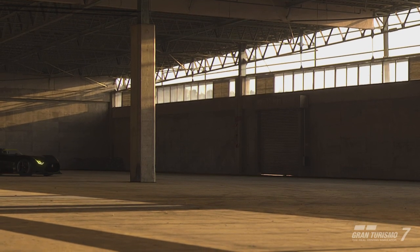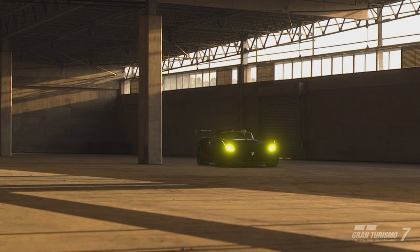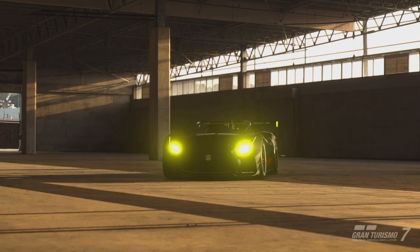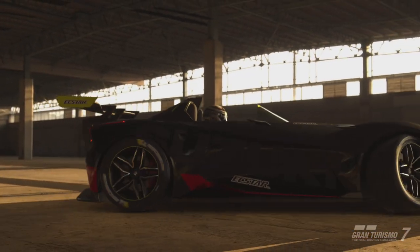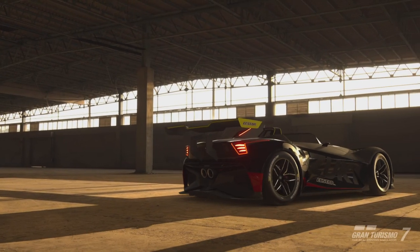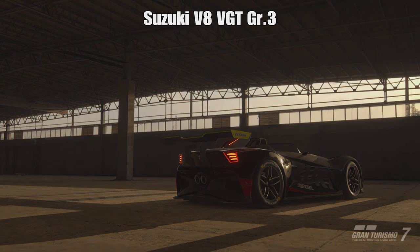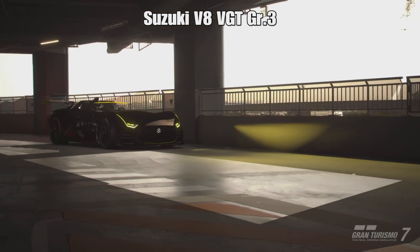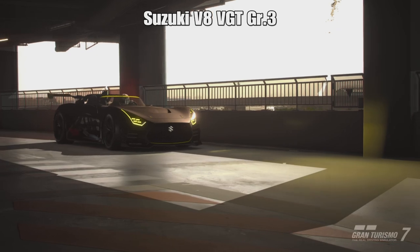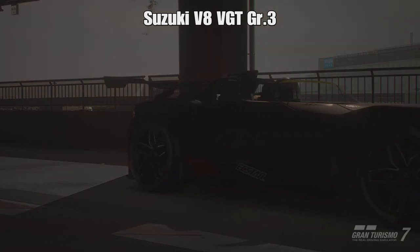Hey, what is up guys, welcome back to the channel and welcome back to Gran Turismo 7 news and update videos. It turns out two more engine swaps have been found from update 1.32, all relating to the new engine swap which is the Suzuki V8 Suzuki VGT Group 3 engine. This goes into actually two more cars, both of which are a little bit surprising and probably not really expected. Originally it was found that this engine went in the Subaru BRZS from 2015, and it turns out it actually goes in two more cars, so let's go ahead and jump into it.